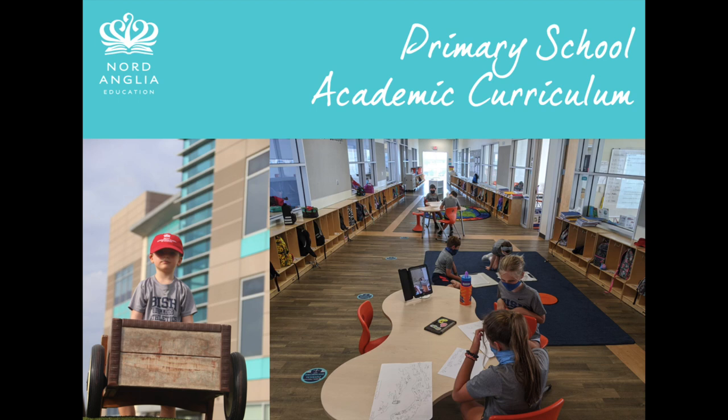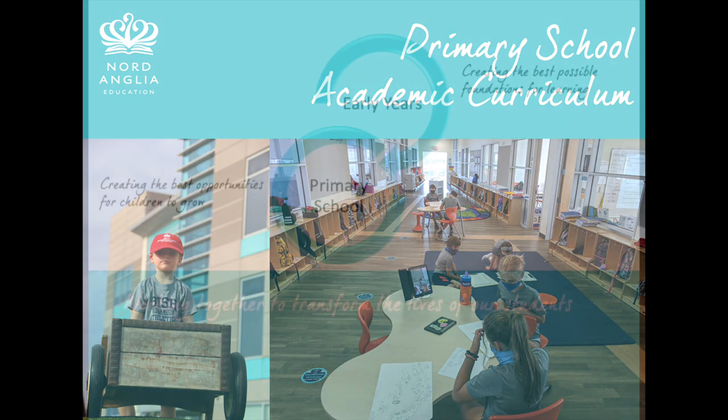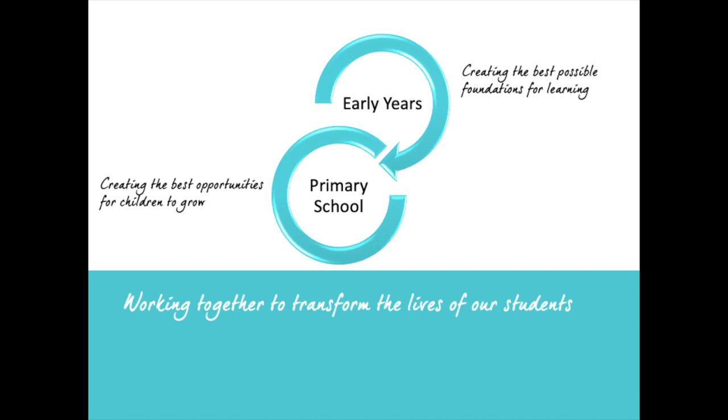The primary school curriculum at the British International School of Houston draws on best practice from around the world. In order for us to work together to transform the lives of our students, we have two very clear goals for our early years and primary school children.